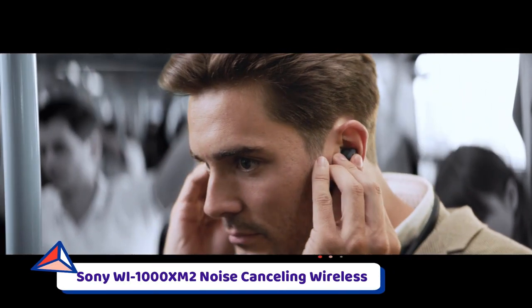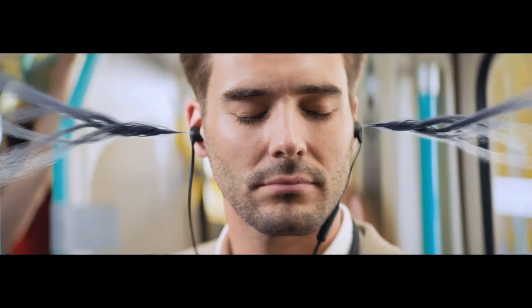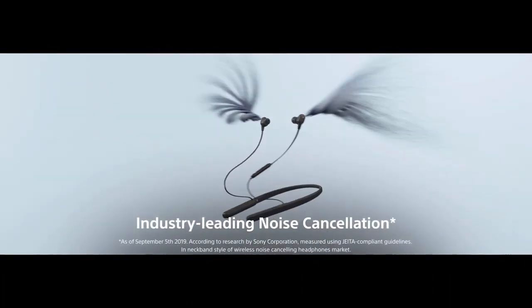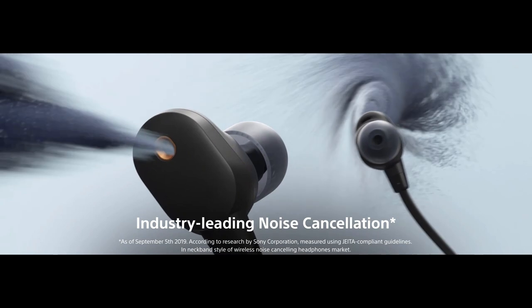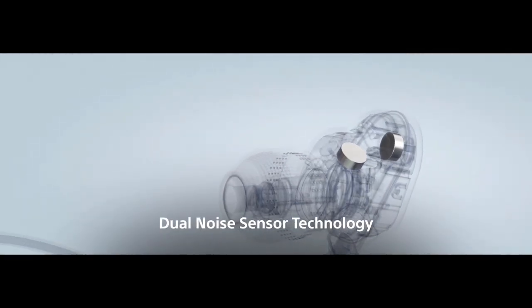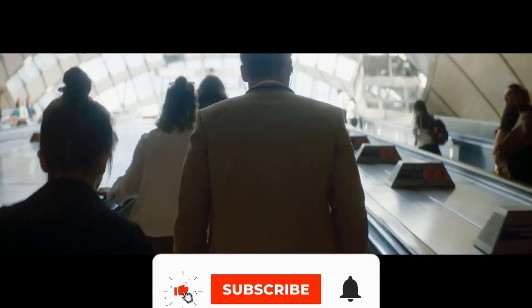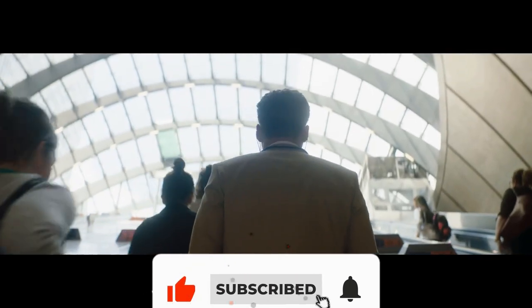Number five: Sony WI-1000XM2 Noise Cancelling Wireless. If this is the first time you use neckband headphones, it's advisable to choose a simple-to-use item. Take a look at the Sony wireless behind-neck and ear headset WI-1000XM2 — its compact and lightweight design is helpful for getting used to.